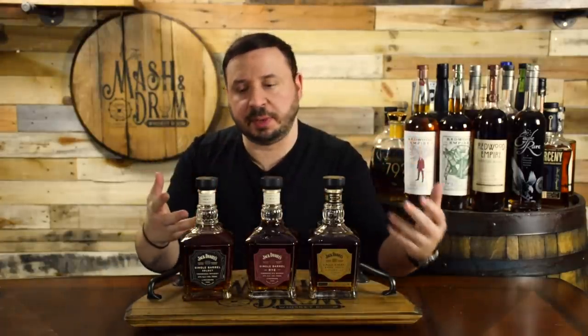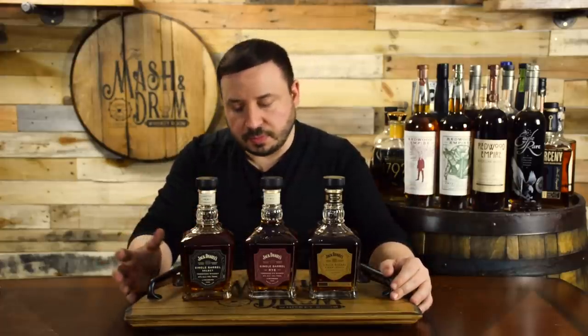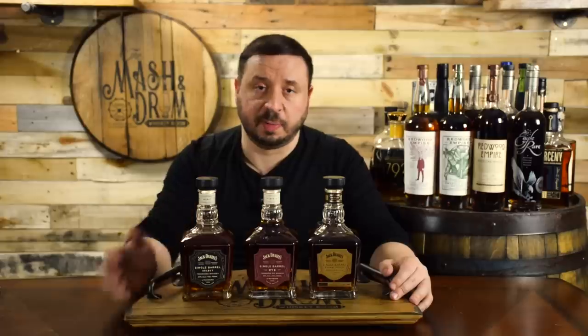Sweet toasted oak, a lot more vanilla now coming through, still getting a little bit of that nuttiness. The banana has kind of gone away a little bit — it's still there, but just barely, coming through more as a banana nut bread. Absolutely delicious. I love the single barrel, it's really good stuff.